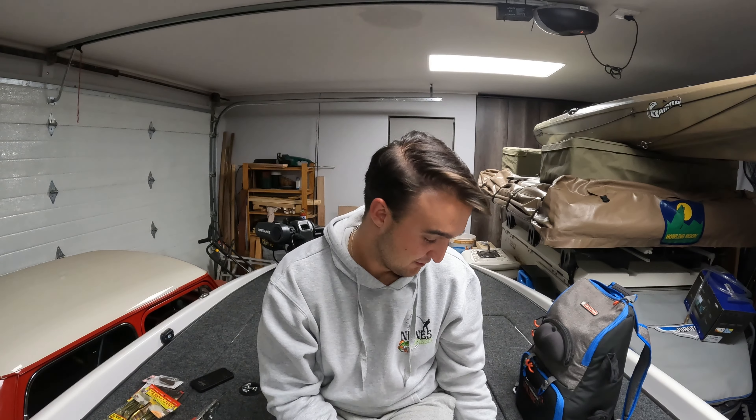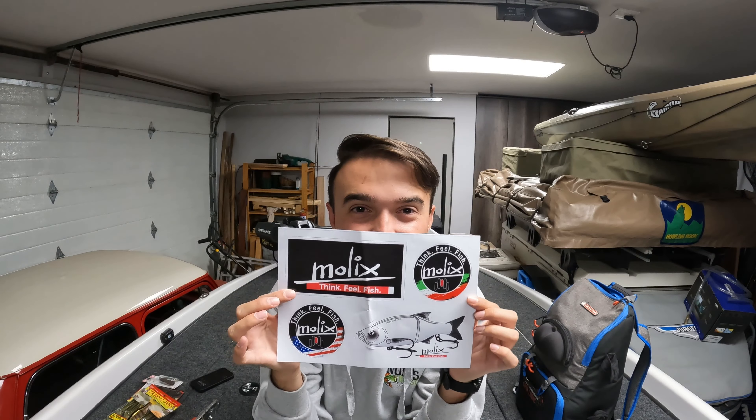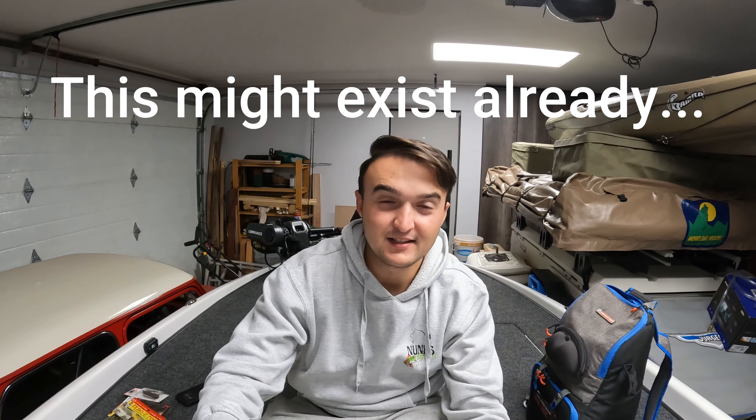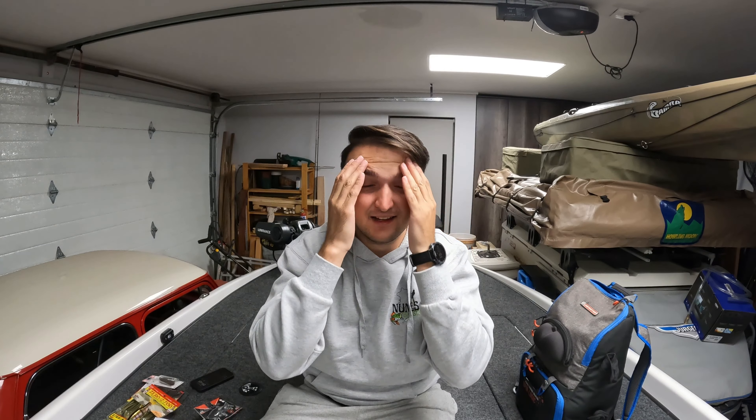And then the last thing they sent me, which is actually freaking cool, is a Striking sticker and these Molex stickers. How freaking sick are these stickers? Guys, I'm about to give you such a good idea — Molex, Fish on Africa, Striking — if you guys can make a sticker of a bass with measurements like 1 to 30 centimeters that we can stick on the side of the boat, then when we catch a fish we just hold it up against the sticker. These stickers are freaking cool. Thank you so much, Rudolf and Fish on Africa. Thank you guys for watching — this is such an awesome opportunity. I'm so excited for this sponsorship and to work with Fish on Africa. Alright guys, thank you so much for watching. This is exciting times we're living in. I will see you guys in the next video!